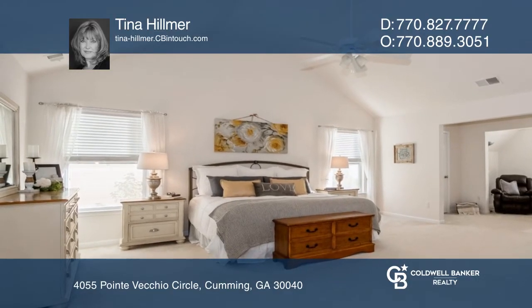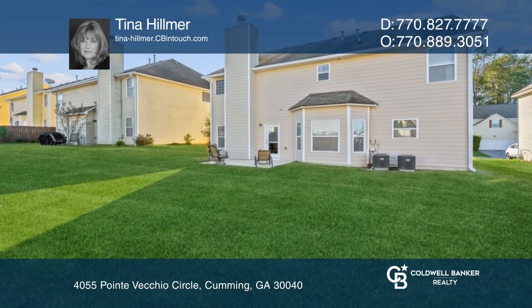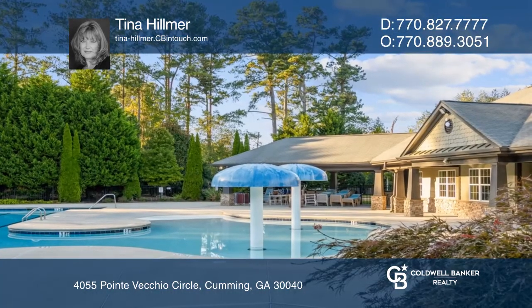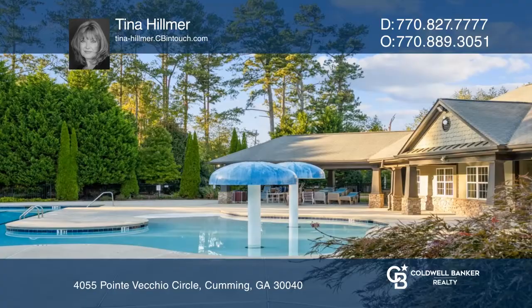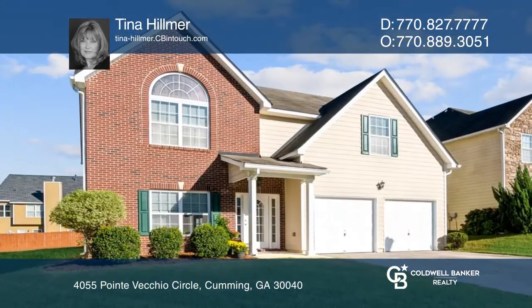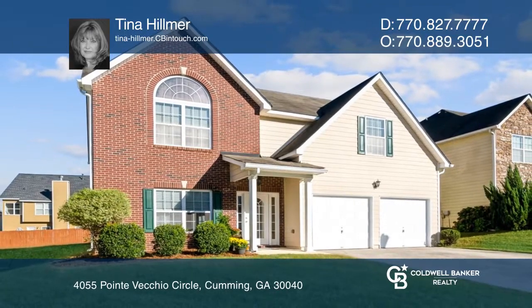The second floor features a large owner's suite with a sitting area and three spacious secondary bedrooms. It's convenient to all North Georgia has to offer and Forsyth County schools. Think this could be your dream home? Take the first step by calling Tina Hilmer today.